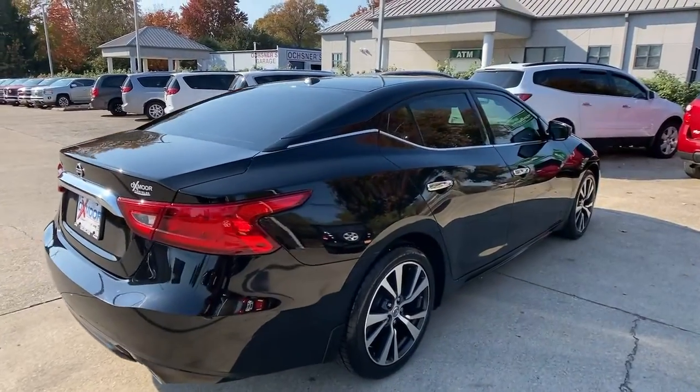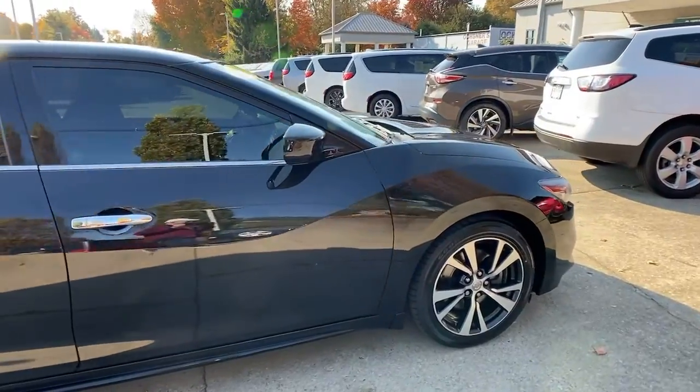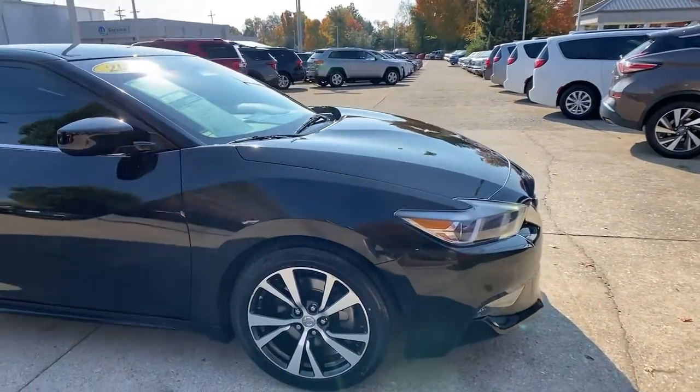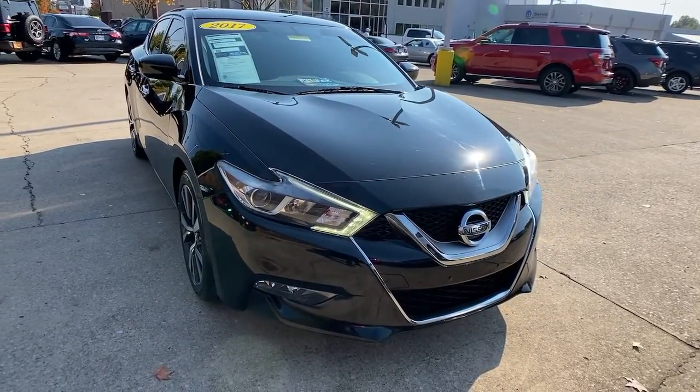Get acquainted with the 2017 Nissan Maxima. With less than 60,000 miles on the odometer, this vehicle stands out from the rest. Here's a high performer with a penchant for safety, the Nissan Maxima.